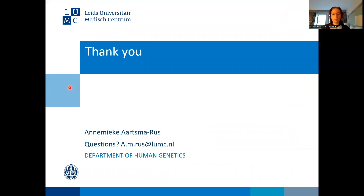Thank you very much. If you have questions, please do not hesitate to email me — my email address is on the slide. I hope you found this presentation useful.